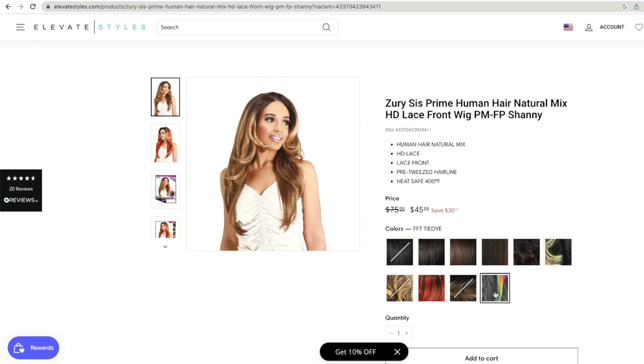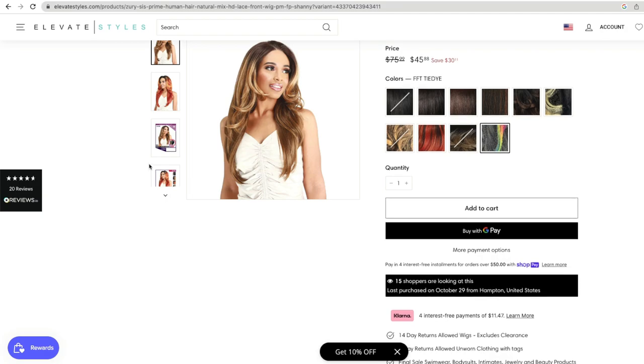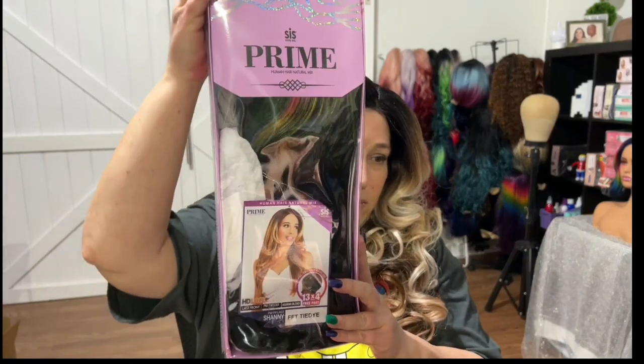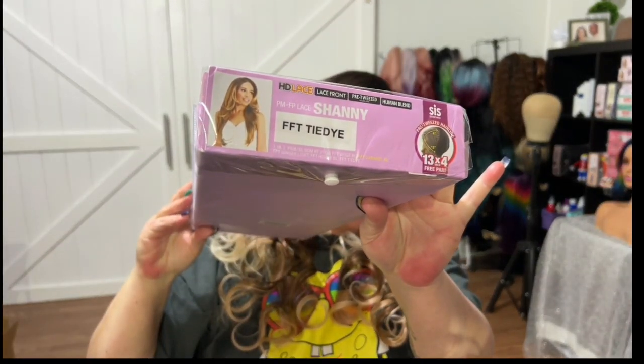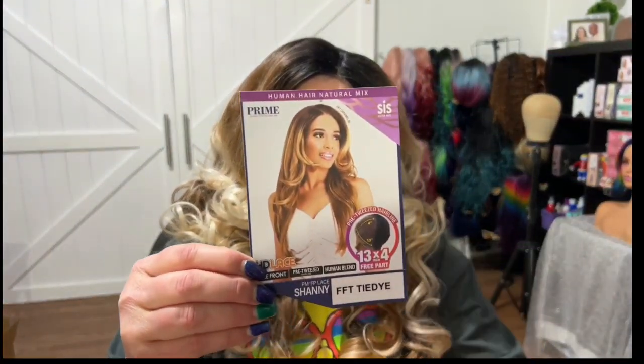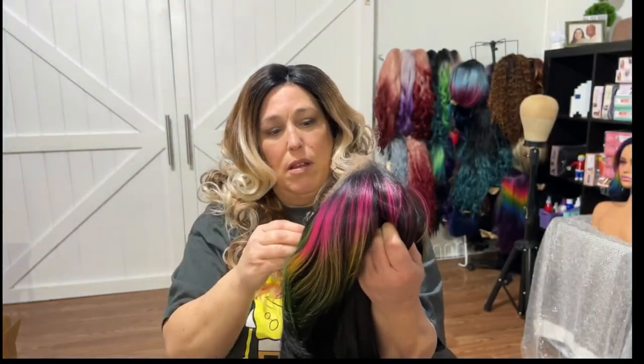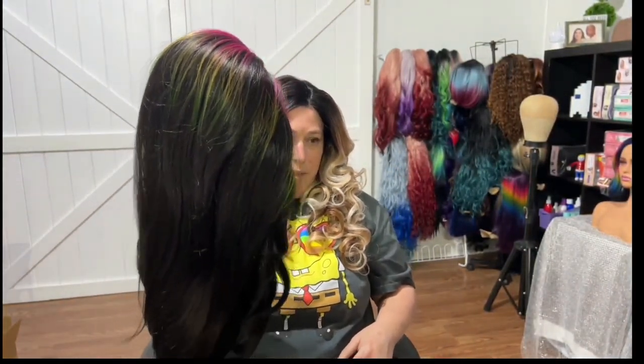I got her in the FFT tie-dye color — it looks like it's just a little strip. I don't think they have a picture of it but that color is gorgeous; I may order that one too depending on if I like this. Let's get her out of the package and see what she looks like. She's gorgeous, oh man!